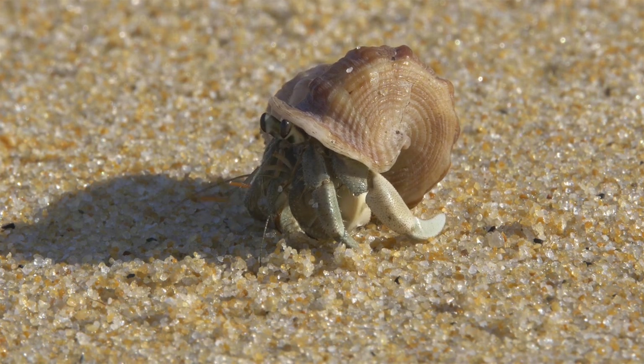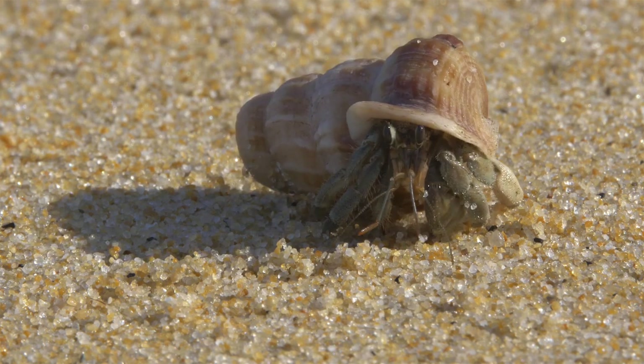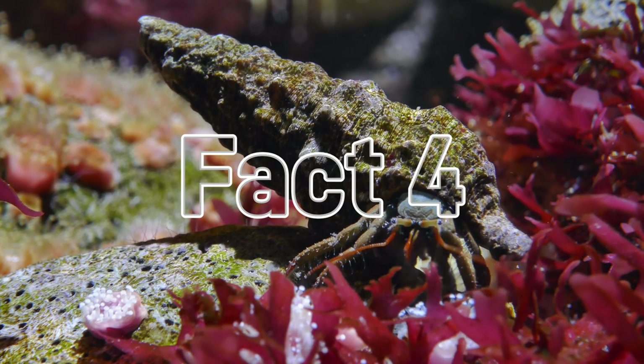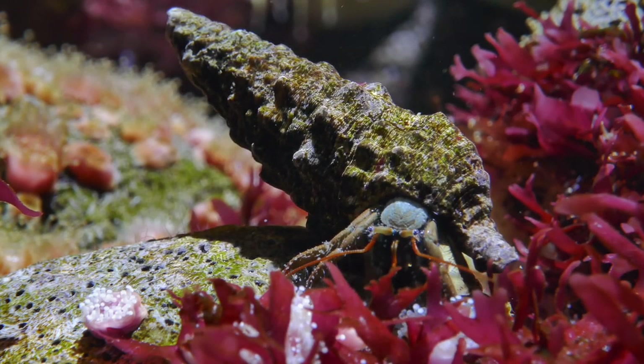Fact number three: most hermit crabs like to decorate and renovate their shells too. You'll often see them rocking sea anemones on their shells, which help them camouflage — talk about trendy and functional fashion. Fact number four: if a hermit crab gets too big for its shell, no problem — they just go house hunting for a larger one.